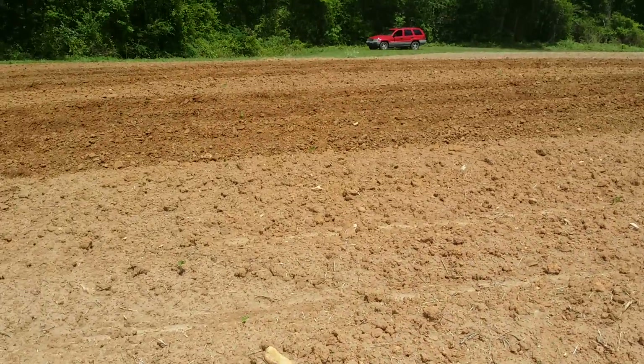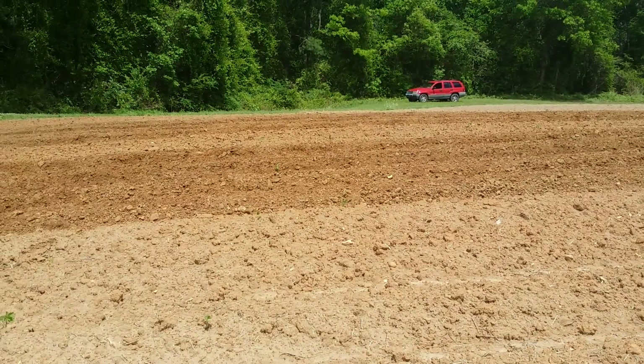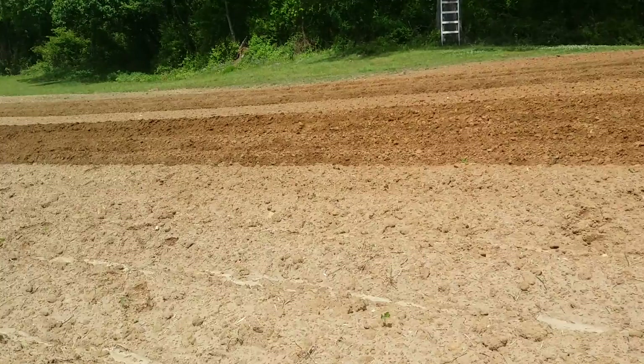It is Friday, April 24th, 2020, here at Jeffrey Borkin Farms near Bailey, North Carolina. You can see this land's hilly and got some rocks, got some clay soil.